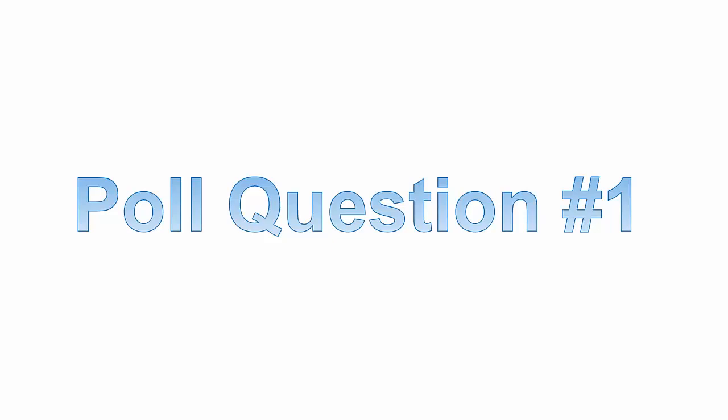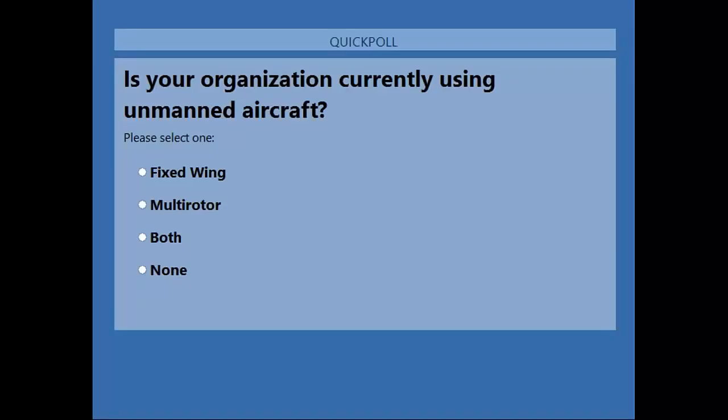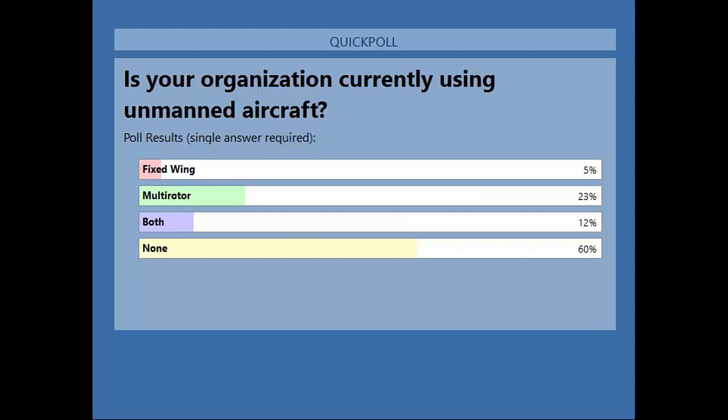Our first poll question: is your organization currently using unmanned aircraft? Select one from the choices — fixed-wing, multi-rotor, both, or none. Looking at the results, it looks like there's a fair amount of attendees using multi-rotor, and a lot are using none, hopefully looking for a solution. Now we'll pass it over to Chuck, who's going to talk about Microdrones.